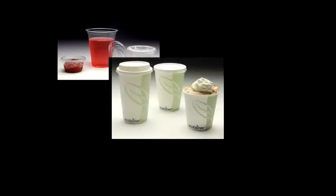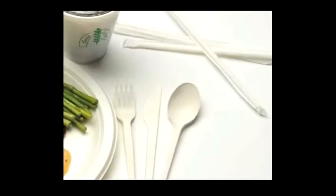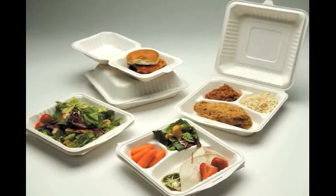PLA cups for your cold drinks, paper cups with a PLA barrier for hot, recycled cup jackets, and biodegradable utensils and straws round out your dine-in needs.